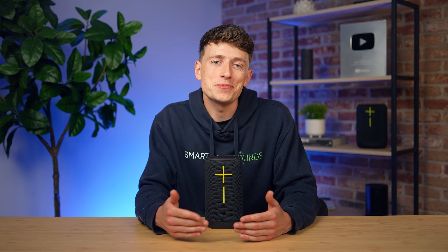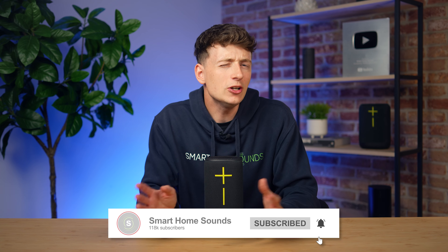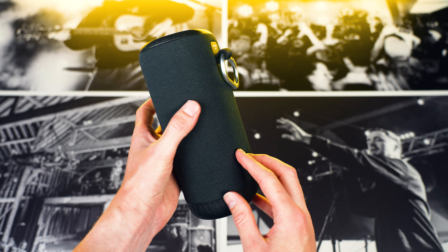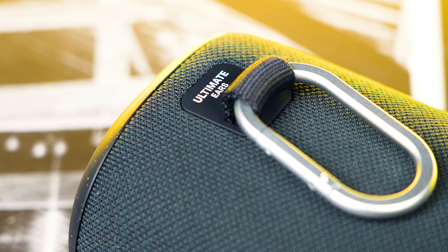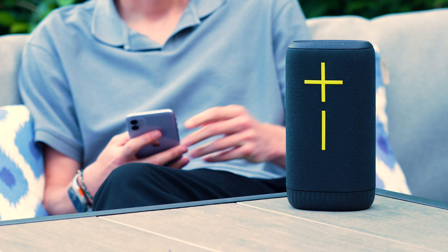Hey guys, Louis here from Smart Home Sounds. And besides the Epic Boom, it's no secret that UE have been a little bit quiet in recent years when it comes to releases. But that is until now. A big shout out to UE for sending us these speakers, but as always, the thoughts that we share in this video are 100% our own — what we found from putting it through its paces to help you decide if it's right for you.